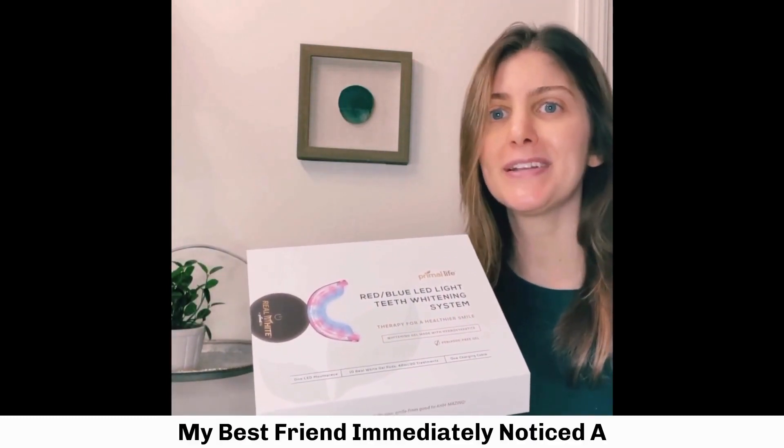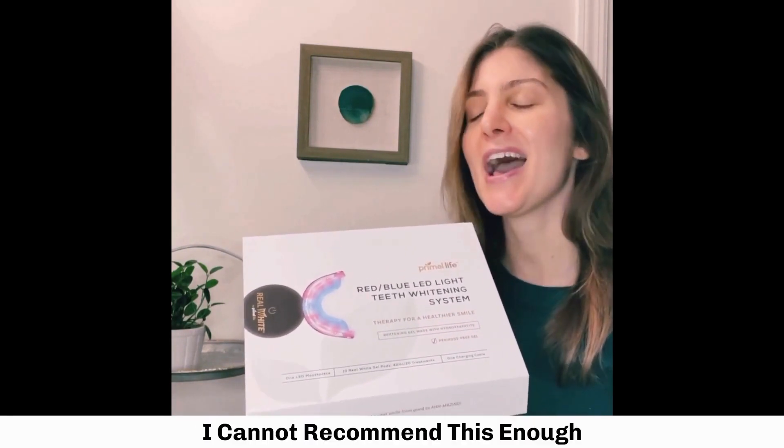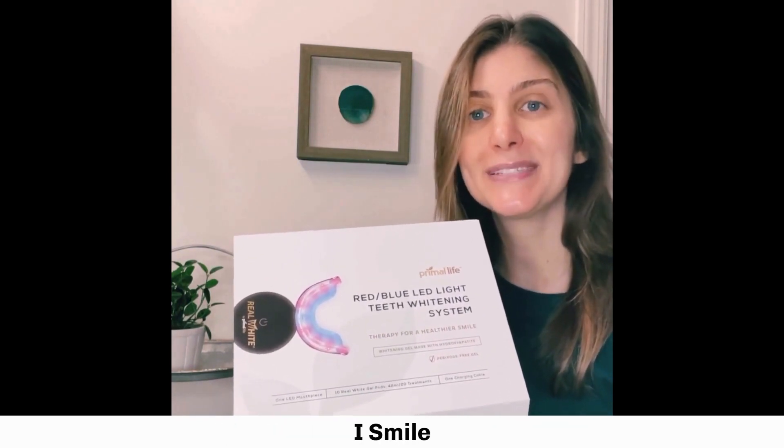It has made my teeth stronger and whiter. My best friend immediately noticed a difference and ran to order it for herself. I cannot recommend this enough. I love the way this product makes me feel and the confidence it gives me when I smile.